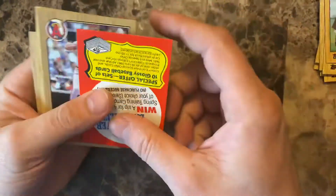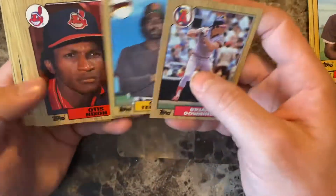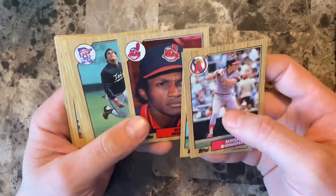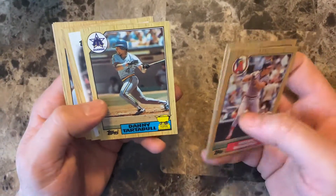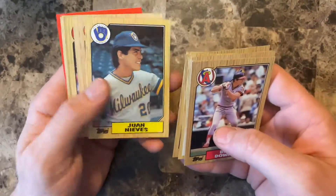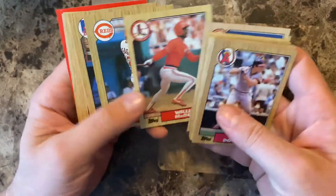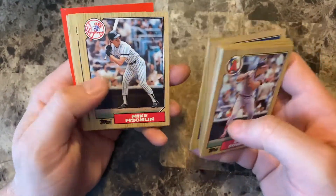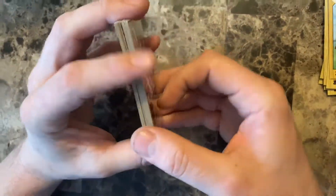Alright, this will be the last pack on this video. Garry Templeton, Otis Nixon, Danny Tartabull Topps All-Star Rookie, Willie McGee. And that's it for this one. Thank you, please join me next time for the next one.